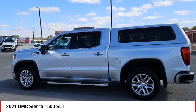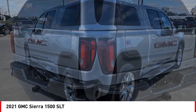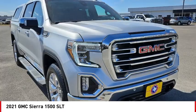Looking for the right vehicle? Check out the 2021 Sierra 1500. The GMC Sierra is a full-size pickup with all the functionality you could expect, with multiple trim levels.